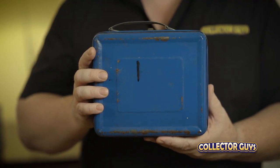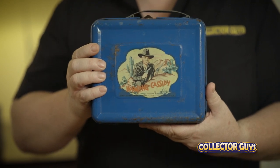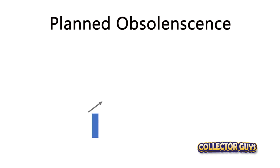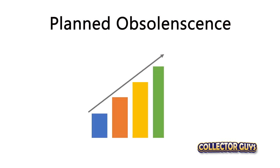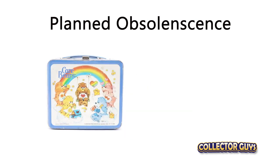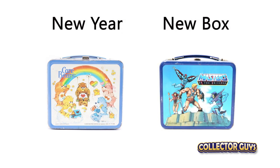What if we put a sticker on it of the most popular cowboy of the day — Hopalong Cassidy? This is called planned obsolescence, a marketing strategy where you increase sales by creating a demand for the same product from the same consumer. In lunchbox speak, that means Care Bears was great when you were five, but when you were six it was all about Masters of the Universe. New year, new box.